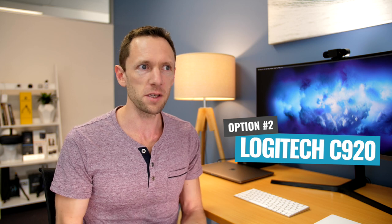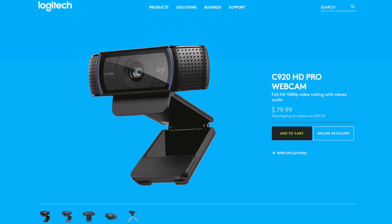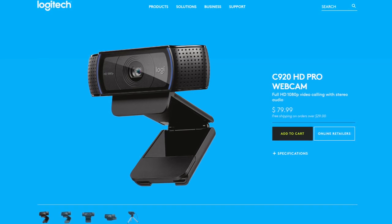If you are looking for something a little cheaper — maybe you don't need the 4K, maybe you don't need the ability to zoom in — my number one recommendation then will be the Logitech C920. This is like old faithful. This webcam has been around for years and really is kind of the best bang-for-buck webcam out there.